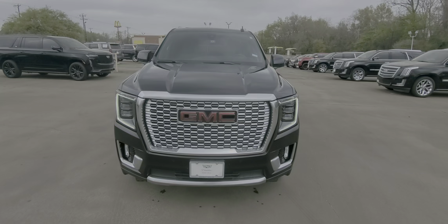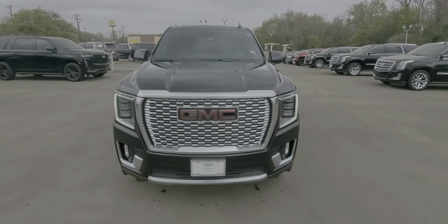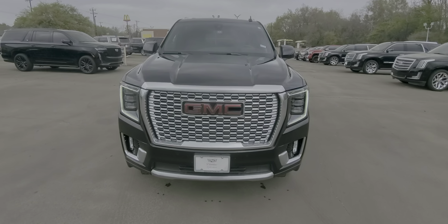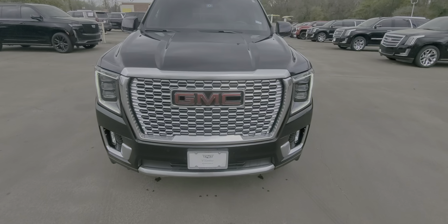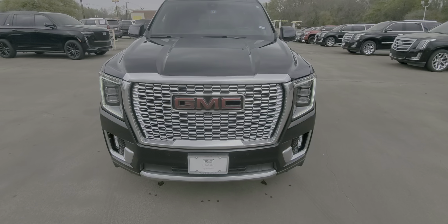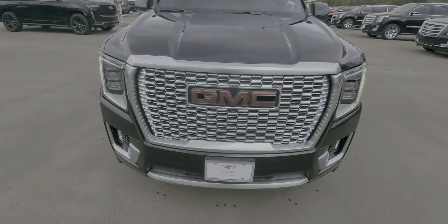Good afternoon, this is Nars Buenaventura with Wagner Cadillac out here in Tyler, Texas, bringing you a 2021 GMC Yukon Denali. I know you've seen pictures online. I wanted to give you a quick walk-around video to show you any imperfections that the regular camera doesn't see. We're gonna start from the front.